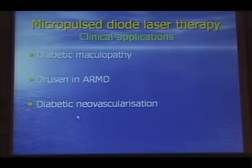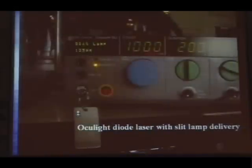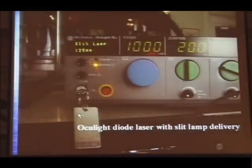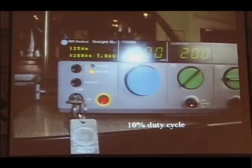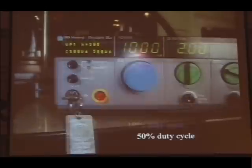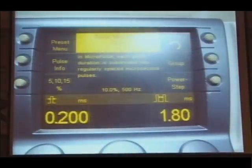We've been looking at micropulsing for diabetic macular oedema, drusen, and more recently diabetic neovascularization. One can select quite precisely the amount of energy applied to the retina through micropulsing, with the aim being to produce an invisible burn rather than a visible exposure. With one's laser, one can set the on-time to a tenth of a millisecond and the off-time to 0.9 milliseconds, or double the on-time to double the energy, depending on the threshold power at which a visible burn is produced — and then reduce power to produce a sub-threshold burn.